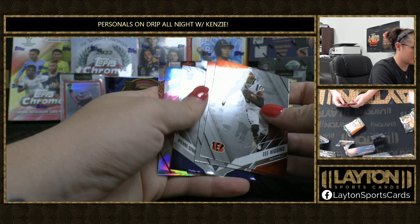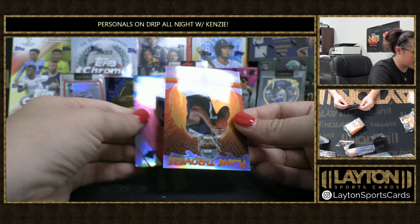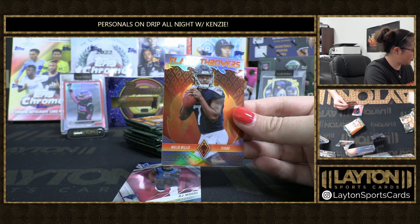Higgins, Patterson, Strong Jr. We've got pink DJ Moore to 199. And silver Flamethrowers rookie of Malik Willis.